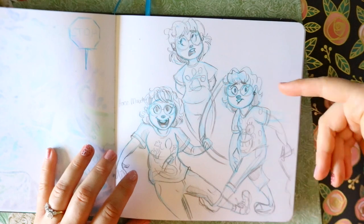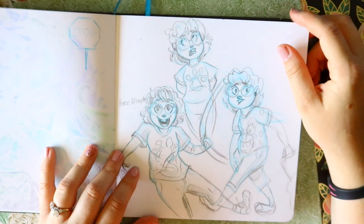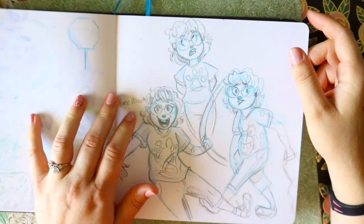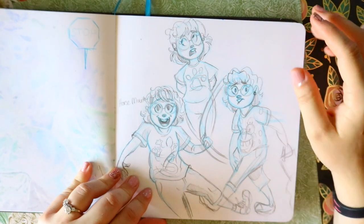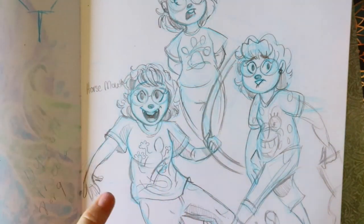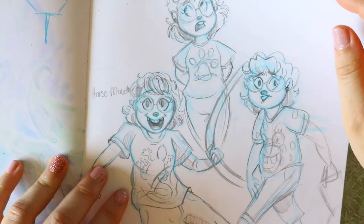Here's another church doodle. I thought it'd be fun to draw myself as a 12-year-old - it was a really awkward stage in my life. These are literally the kind of shirts I wore: SpongeBob, a paw print, and a gecko shirt. And yes, horse mouth, because I did have a horse mouth as a sixth grader - I got eight teeth taken out of my entire face when I was younger. The two teeth surrounding the four front teeth got taken out because I was really delayed in getting my orthodontic stuff done.